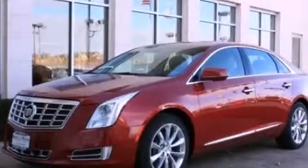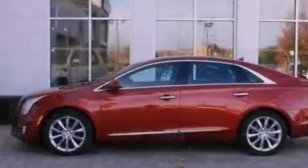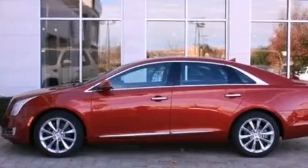This is a brand new 2013 Cadillac XTS. It has a 3.6 liter six-cylinder engine and an automatic transmission.